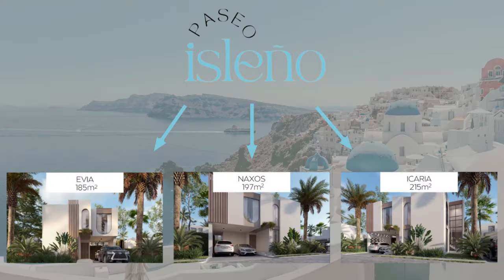Paseo Isleño will consist of sixty three- and four-bedroom, two-level villas. Three models will be built, and their names are Evia, Naxos, and Icaria. Let's go over each of these.